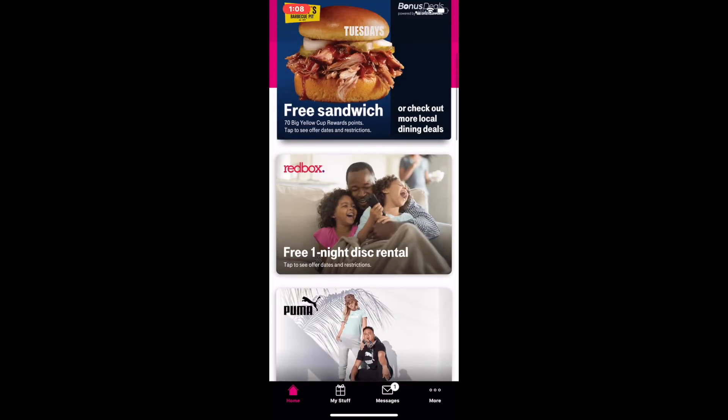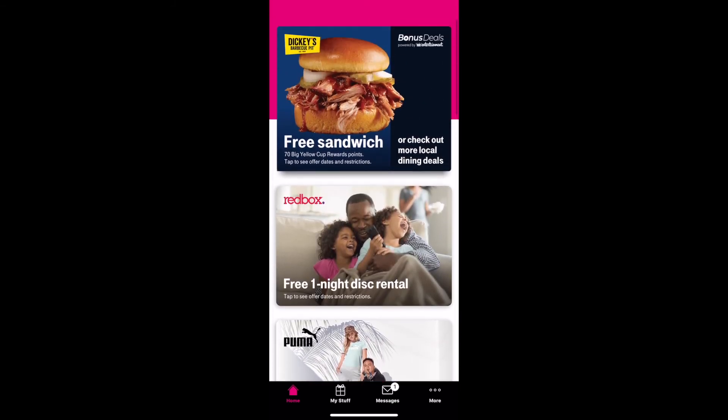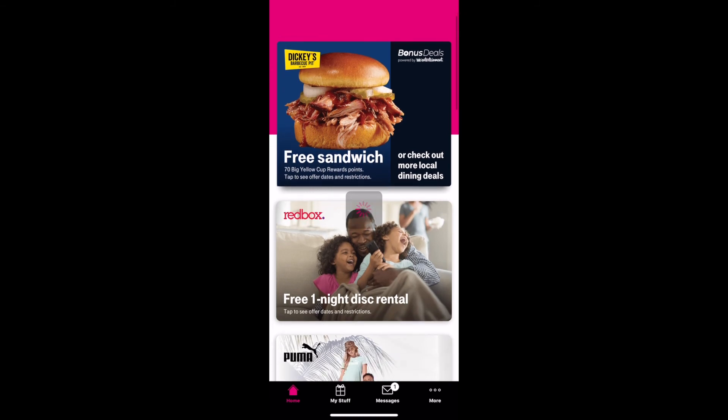The usual suspects. So you got your Puma, Redbox, and then the free sandwich.